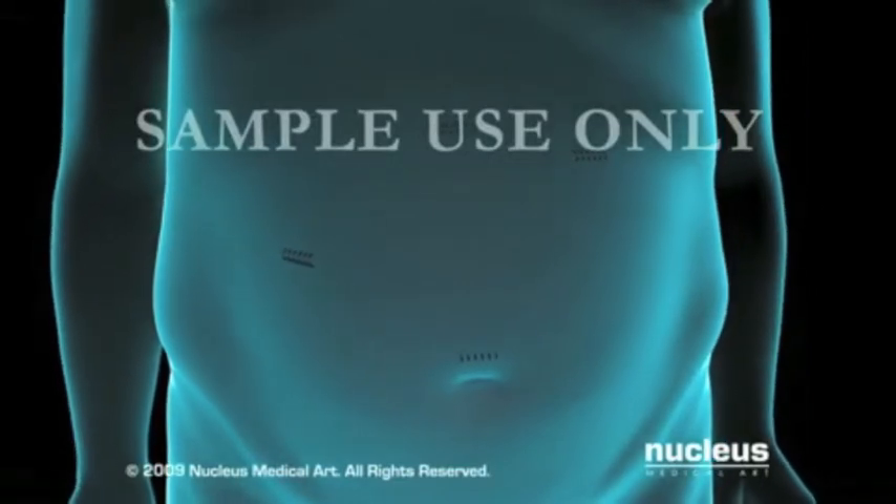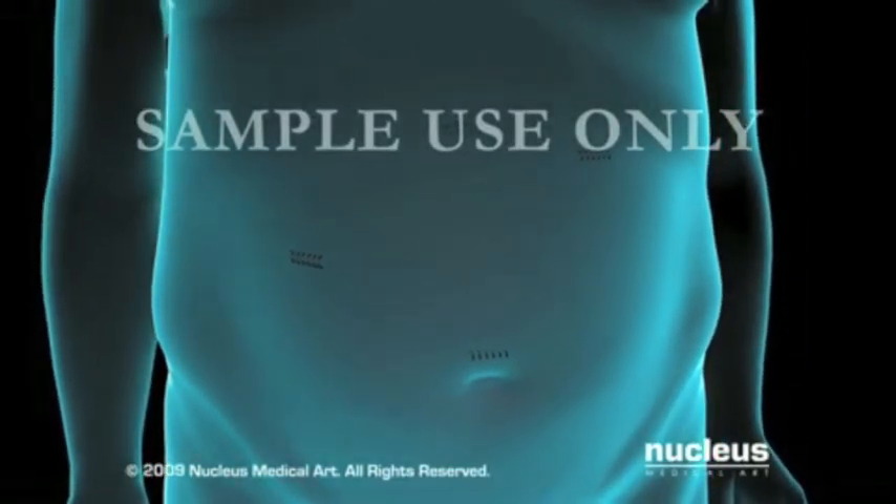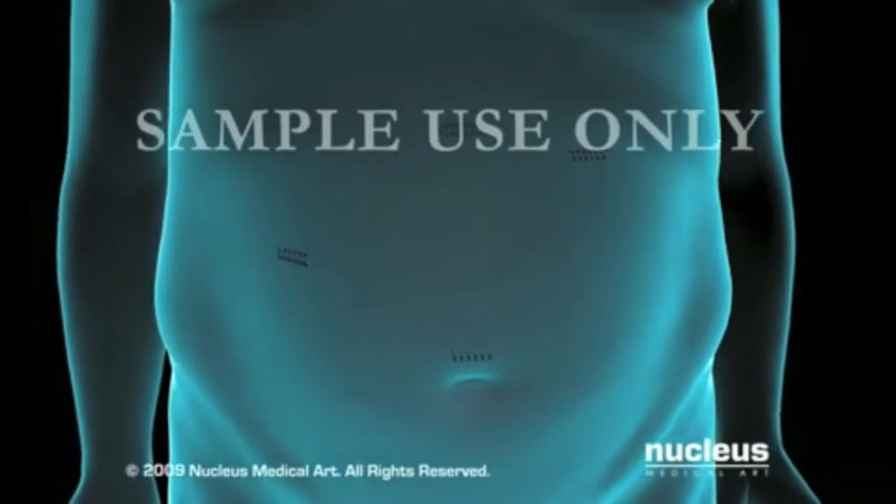For all methods of bariatric surgery, your surgeon will close your incisions with staples or stitches.